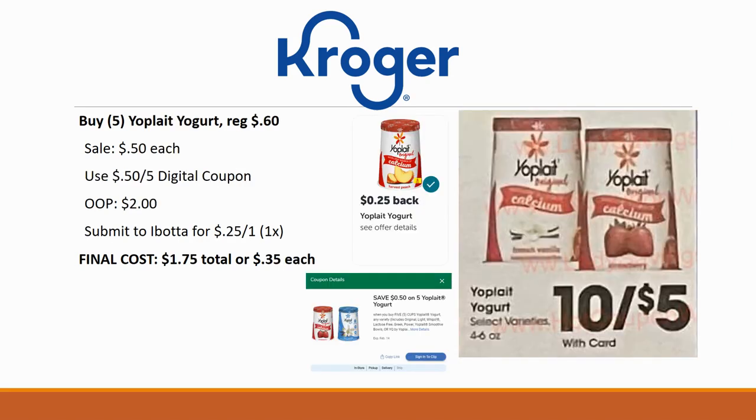Next deal is on Yoplait yogurt — grab five of them. They're regularly priced 60 cents but on sale for 50 cents each. Use the 50-cent-off-five digital coupon to pay $2 out of pocket, then submit to Ibotta for 25 cents back on one. Unfortunately it's only a limit of one time. Your final cost is $1.75 total or just 35 cents each — a great price on yogurt.